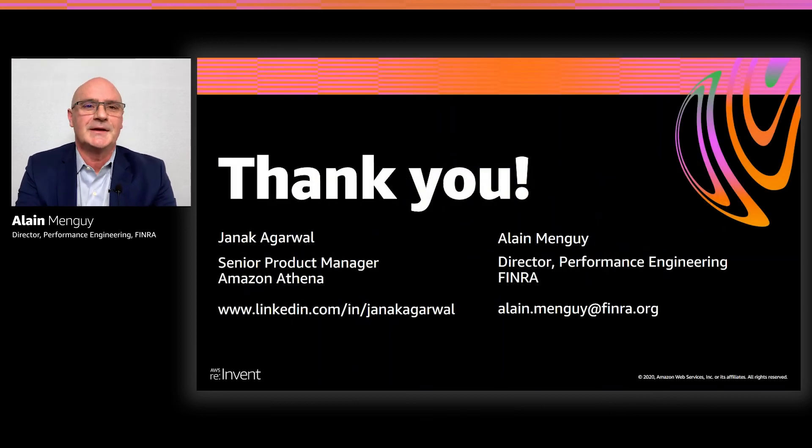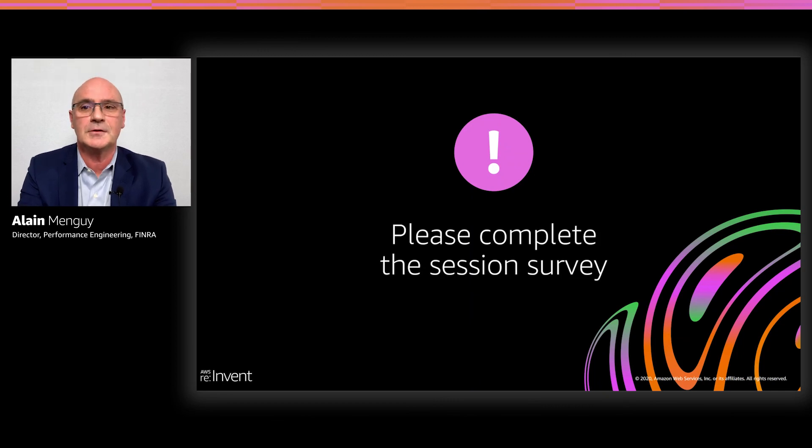Thank you all for listening, and thank you Janak for the opportunity. I would like to recognize the excellent work done by the Athena team. For the past 18 months, it has been a great collaboration effort between the FINRA and Athena engineering teams — those guys have been fantastic. They listened to our needs, we pushed them to their limit, but they delivered a great serverless service. 2021 will be a busy year at FINRA, as lots of applications are on the deck to migrate to Athena. Thank you for your time.